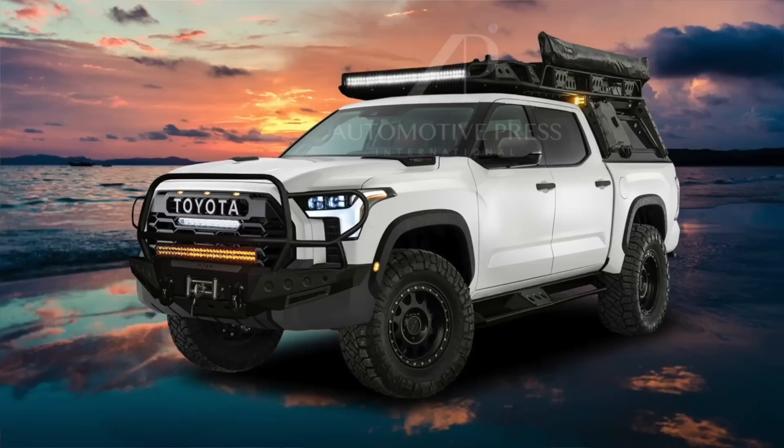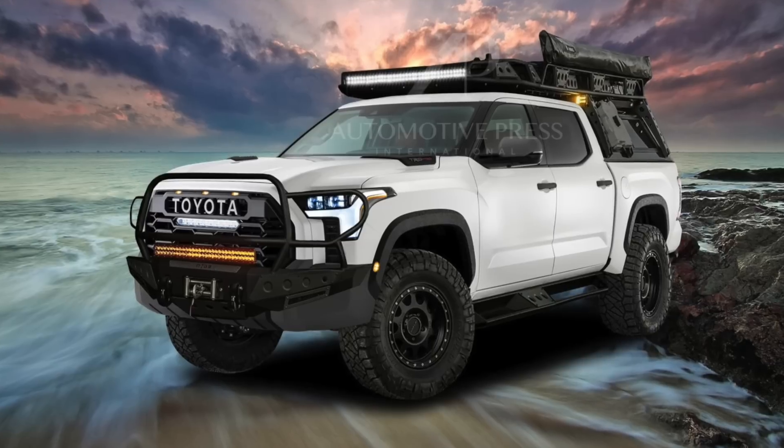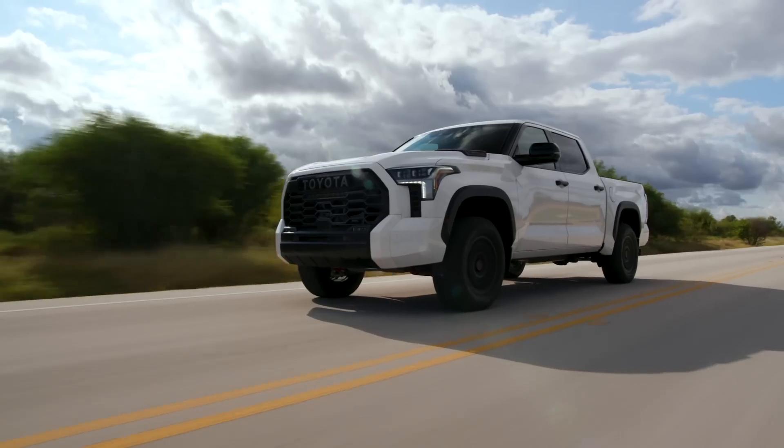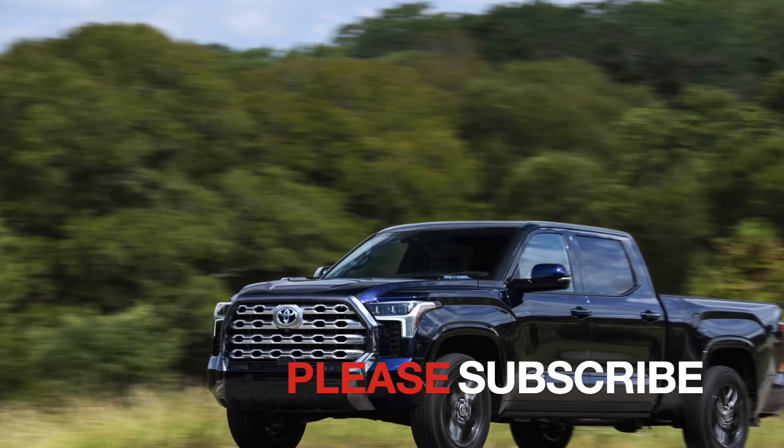I don't plan to make it into a true off-roader at this point, like a render I created a while back. That project is reserved for the Toyota Tundra TRD Pro, which I hope to get in the summertime when I trade in the Platinum. But until then, I still want to tinker with the Tundra Platinum to make sure it has all the creature comforts I want.